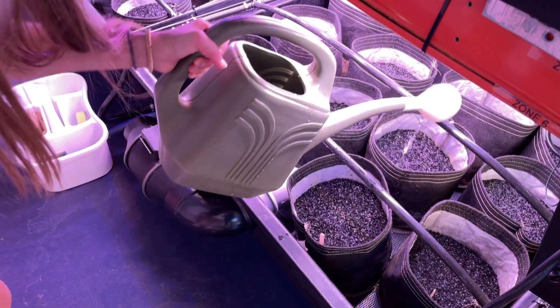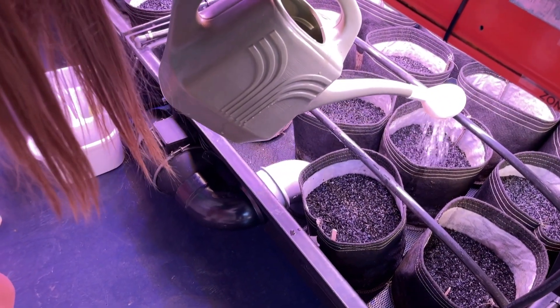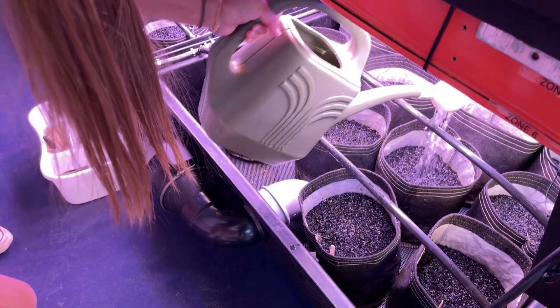We're growing it in biochar, which is basically like a burnt down kind of natural substance. It's almost like charcoal, but it's way better than regular soil because you can reuse it as many times as you like.